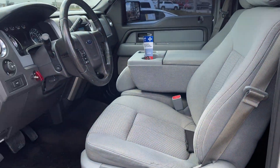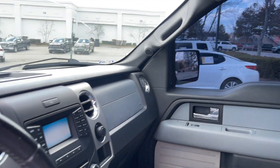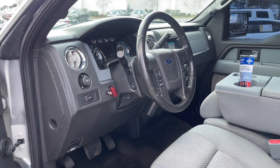Let's take a look inside. Look at this beautiful interior — this is gorgeous. Got backup camera folks, steering wheel controls. Oh, this is a nice truck, isn't it?